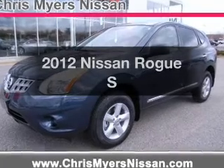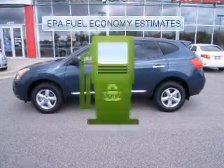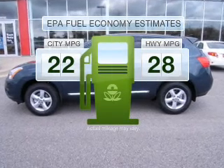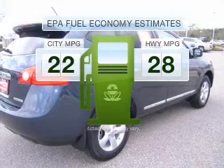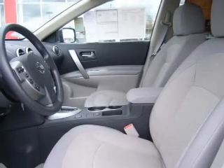Get noticed in this 2012 Nissan Rogue. This is the set of wheels you've been looking for. In the city or on the highway, you'll spend less time at the pump with this fuel-efficient vehicle, featuring an efficient four-cylinder engine that responds smoothly to its automatic transmission.